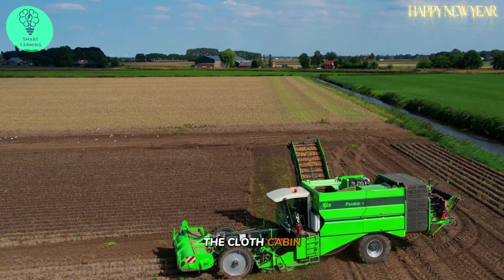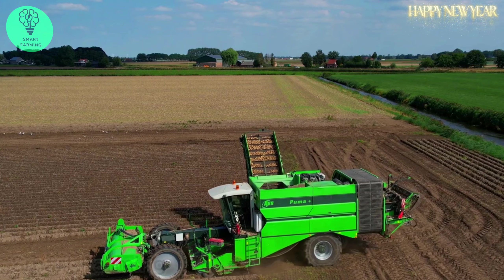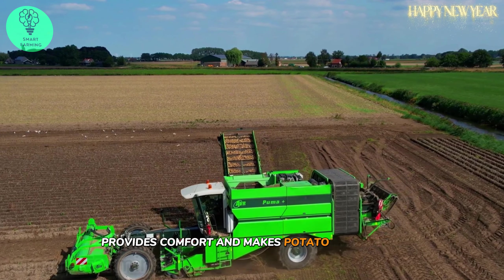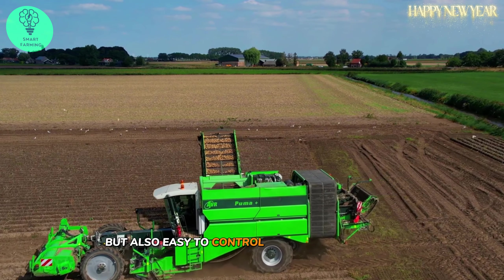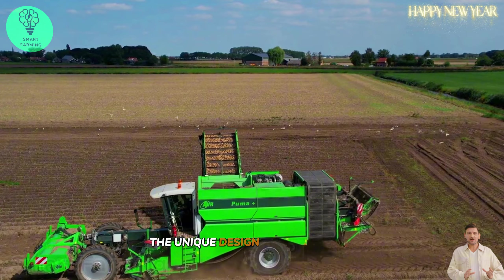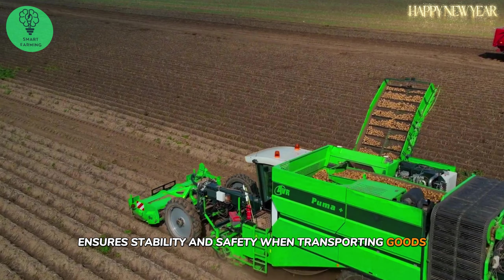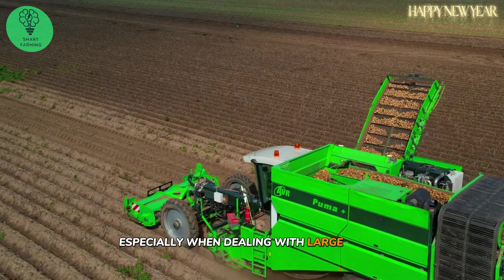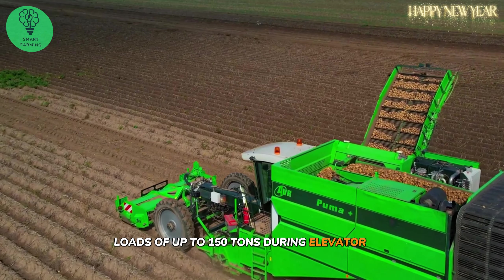The cloth cabin, with an air cushion seat and convenient controls, provides comfort and makes potato harvesting not only interesting but also easy to control the working process. The unique design of the machine ensures stability and safety when transporting goods, especially when dealing with large cargo — loads of up to 150 tons during elevator use.